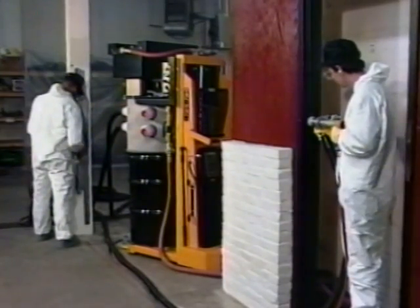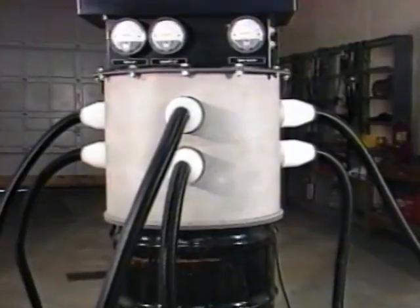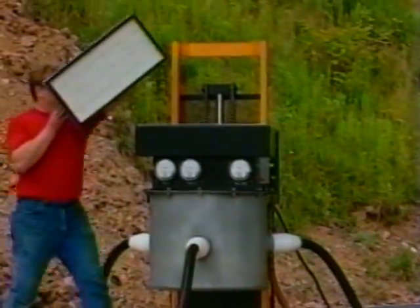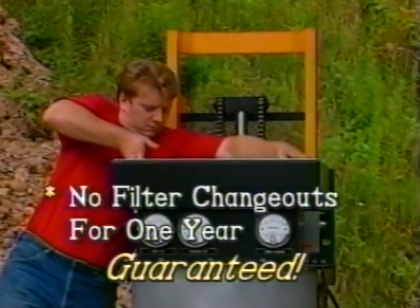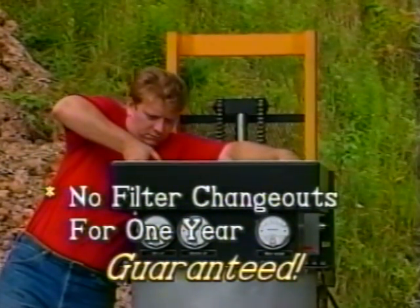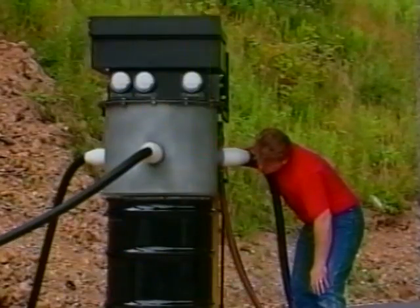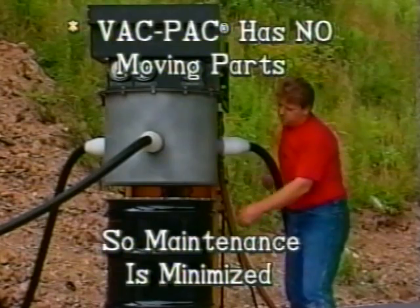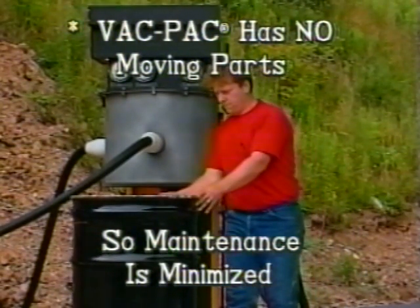As contaminants are removed from the cutting surface, they are captured and deposited directly into the attached waste drum. A self-cleaning feature extends the life of the VacPak's high-performance HEPA filters, with a warranty eliminating the need to purchase filter replacements for one year. Since the VacPak has no moving parts, it does not require continual or even daily maintenance, and other than starting it up each day, the system requires worker interaction only to change the waste drum.